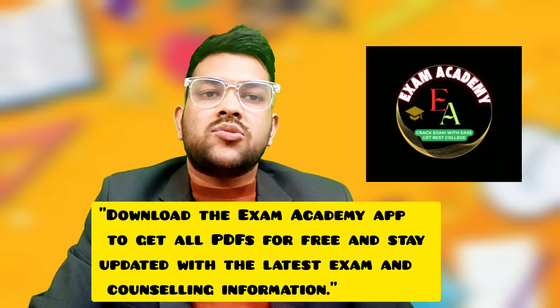Once the final answer key is released, I will again analyze whatever they have considered bonus or error and inform you. Please subscribe to the channel. I would also like to inform you about my complete counseling guidance — in the next section there is a detail, and in the promotion video you can check reviews from students of last year.